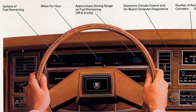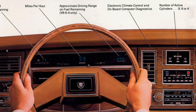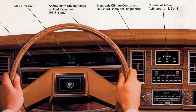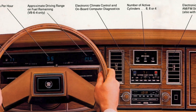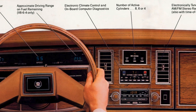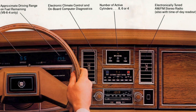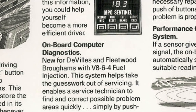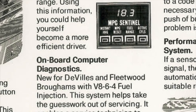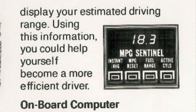Compared to other automakers, Cadillac had been at the forefront of computer technology since the 1970s, implementing state-of-the-art electronics and computer technology with its cars, which also included an array of computer-controlled digital dash readouts. One such readout was called the MPG Sentinel, which gave occupants the exact MPG of the engine at any precise moment.